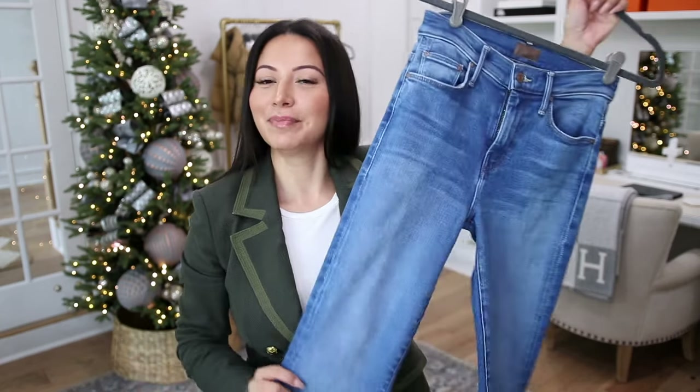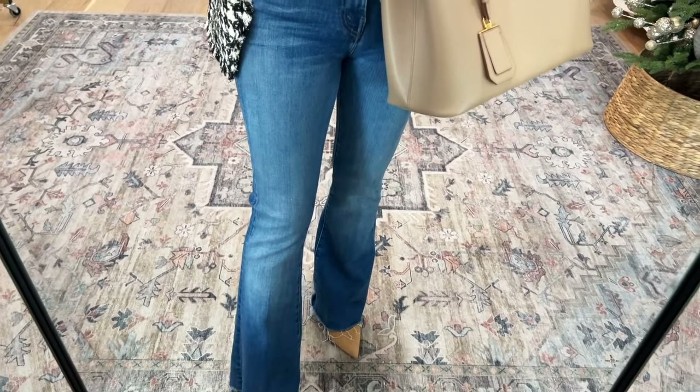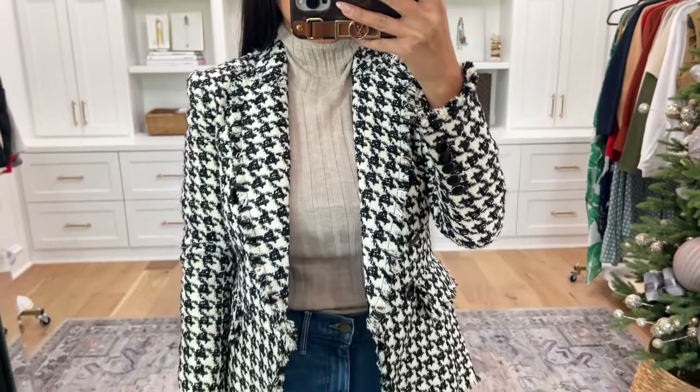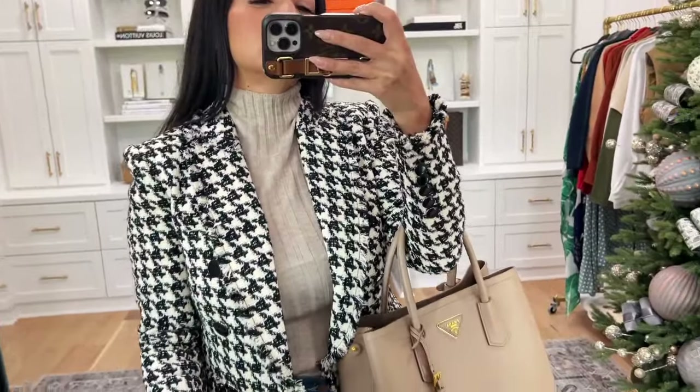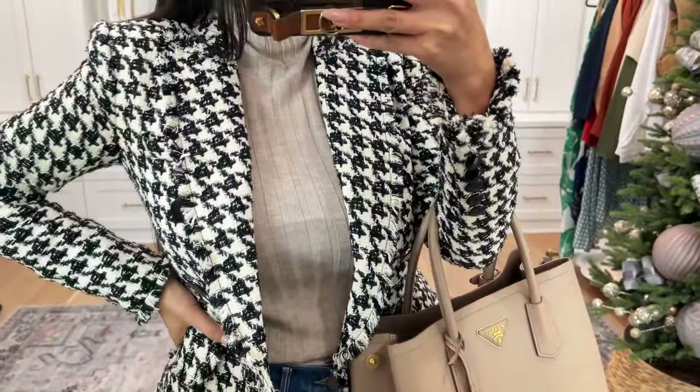For outfit number three, I wanted to style this blazer with jeans — one of my favorite ways — but with a slightly dressier version. These jeans have a little bit more of a flare at the end, so I paired them with a heel, which makes it just a little bit dressier. Because we're talking holiday party, I threw in a really lightweight mock neck top. It layers perfectly under this blazer, allows the blazer to shine, but still adds a little texture — it's the perfect fall-winter look. I also added a suede classic pump for more texture.